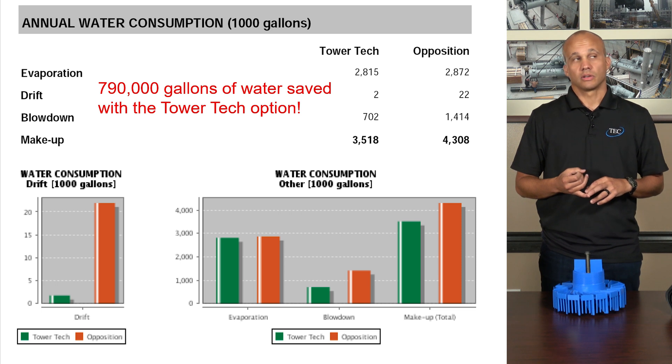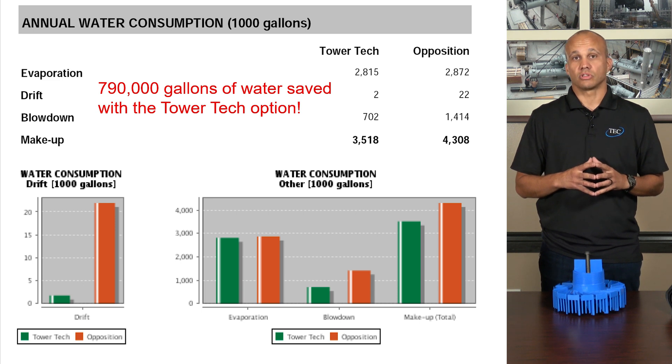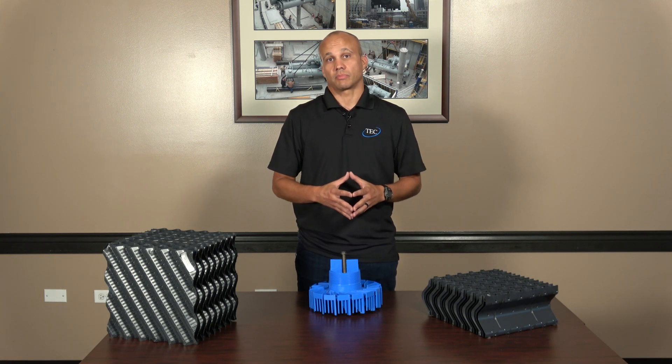We have drift elimination, we have evaporation reduction, and then we have a huge savings on the blowdown, and that's due to the reduced cycles of concentration. We have less blowdown and less makeup water, and that's due to the fact that we use less chemical treatment.